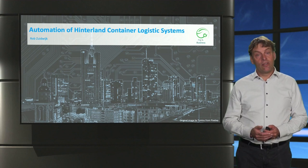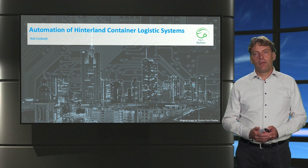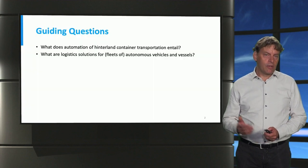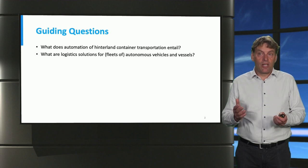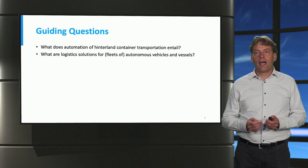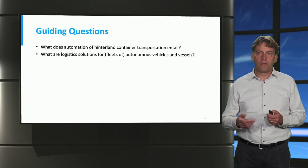This is the lecture on the Automation of Hinterland Container Logistics Systems. My name is Rob Zuidweg. We'll discuss the topic using the following guiding questions: What does Automation of Hinterland Container Transportation really mean? And what are logistics solutions for fleets of autonomous vehicles and vessels?